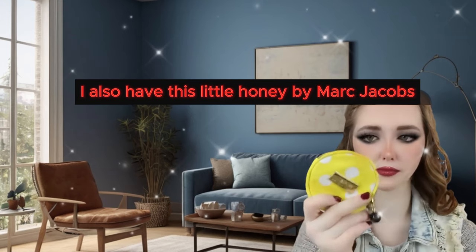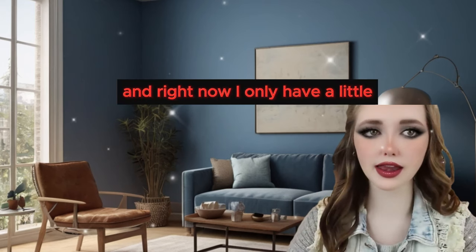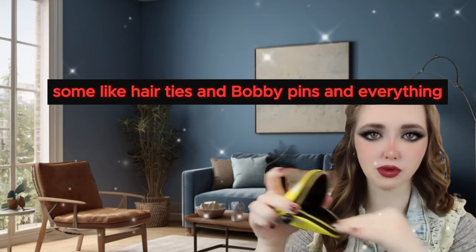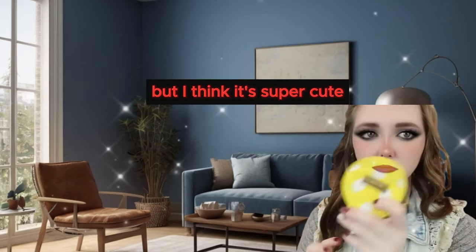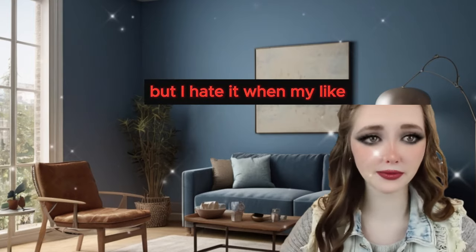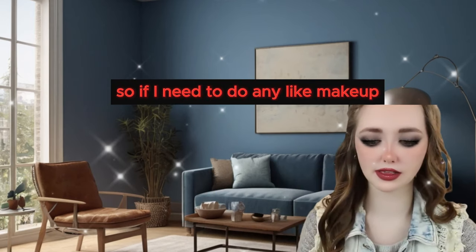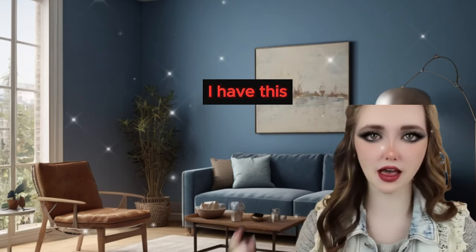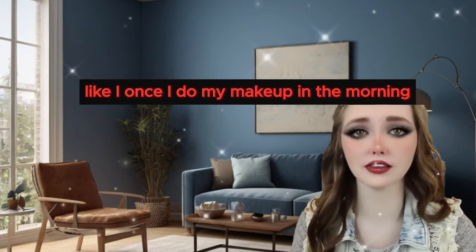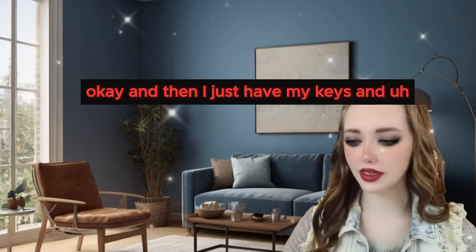I also have this little Honey by Marc Jacobs pouch thing that I got through some insider perk points. Right now I only have a little Honey by Marc Jacobs perfume in it, and I'm also going to put in some hair ties, bobby pins and everything but I haven't gotten around to that yet. I think it's super cute and perfect for hair accessories because I hate when bobby pins are everywhere. And then I have this little Sephora mirror so if I need to do any makeup touch-ups or fix my hair I have this. I always bring makeup stuff but I never actually redo my makeup in public - once I do it in the morning, the chances of redoing it throughout the day are very slim. But I keep this in here for emergencies.